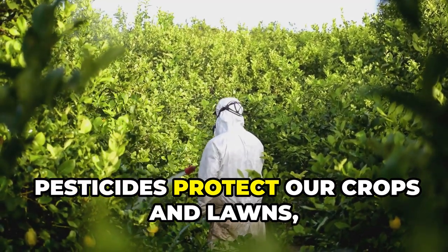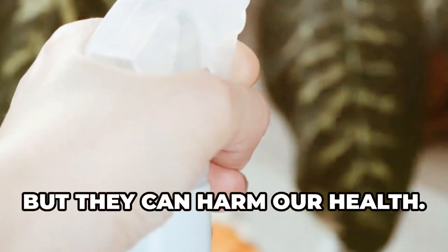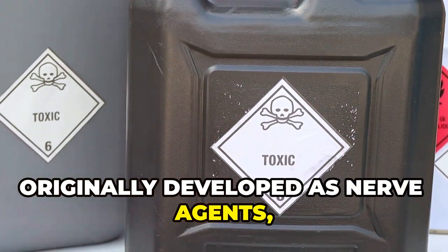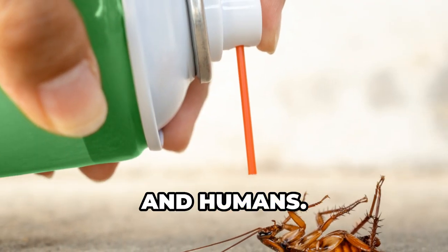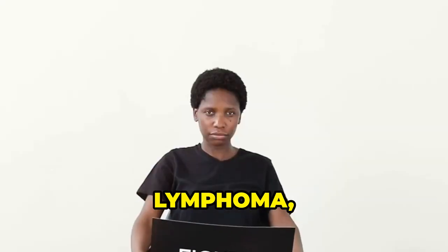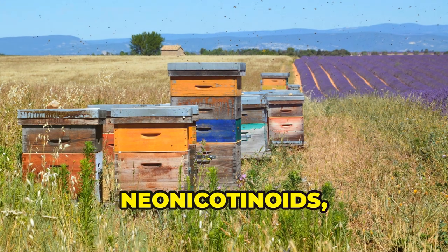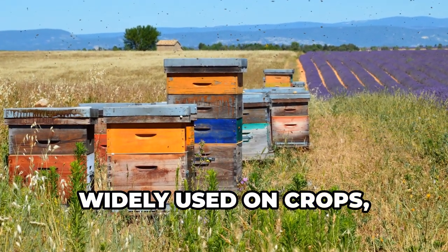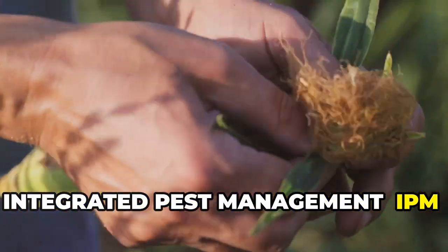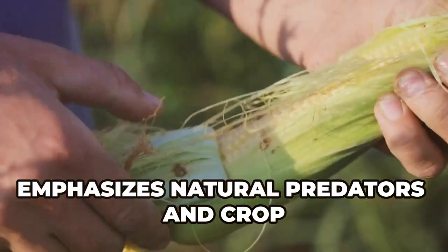Pesticides protect our crops and lawns, but they can harm our health. Organophosphates, originally developed as nerve agents, disrupt the nervous systems of insects and humans. Exposure to organophosphates is linked to leukemia, lymphoma, and brain cancer. Neonicotinoids, widely used on crops, harm bees and are linked to liver and thyroid cancer in humans.